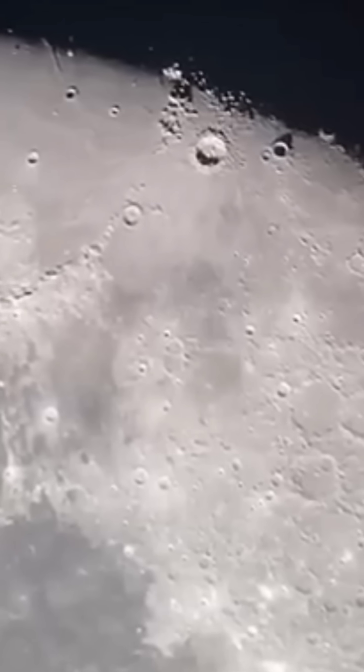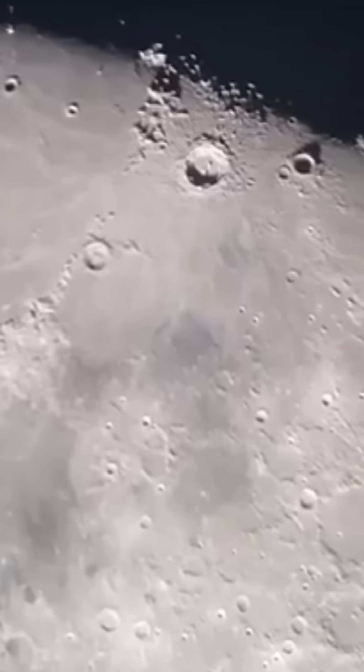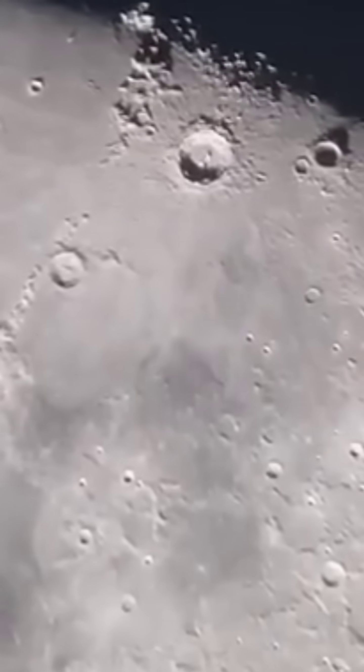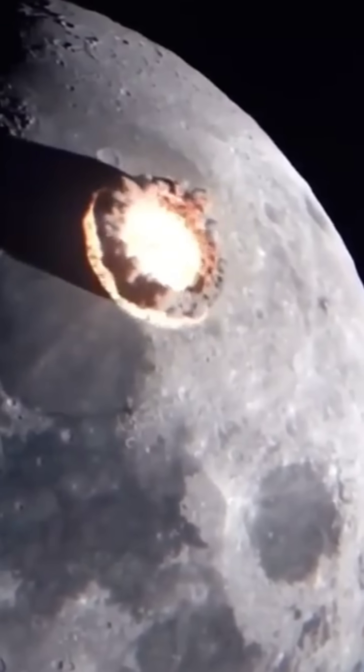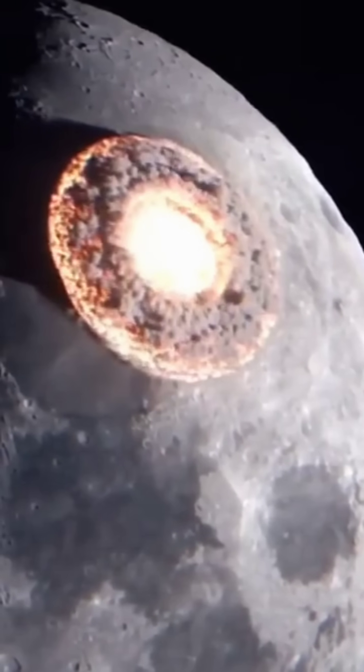The Tycho Crater is a magnificent impact crater on the Moon, spanning 85 km in diameter. Scientists believe that about a billion years ago, a wandering asteroid from space collided with the Moon, forming this massive crater.